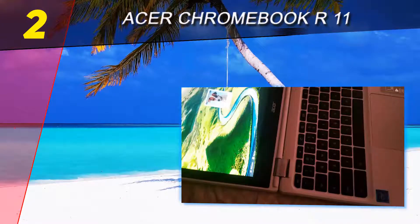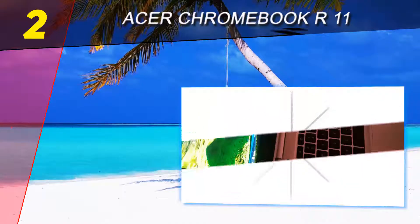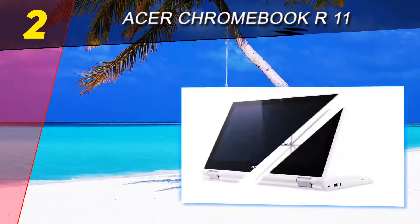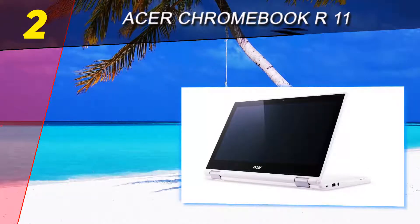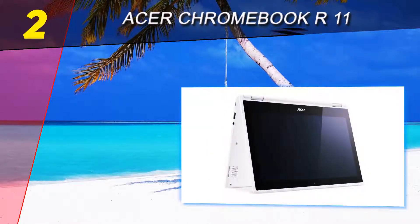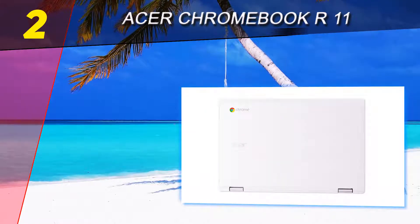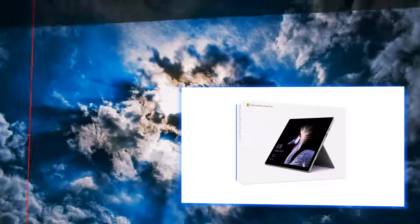The dual-torque 360-degree hinge offers an extremely solid and durable feeling and provides enough comfort to open the lid with one hand without feeling like the laptop is going to break. Featuring notebook, display, tent, and tablet modes, the Chromebook OS is perfect for computer users who only want something stripped down and easy to jump right into.